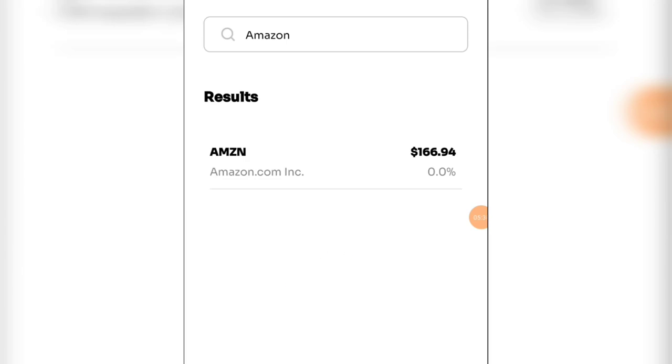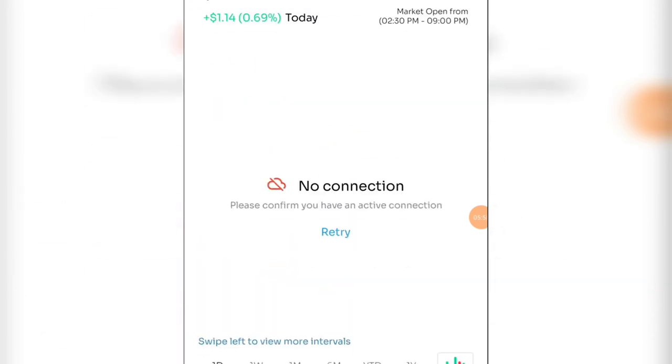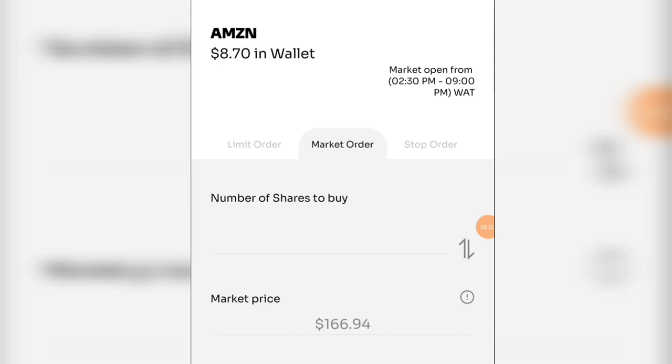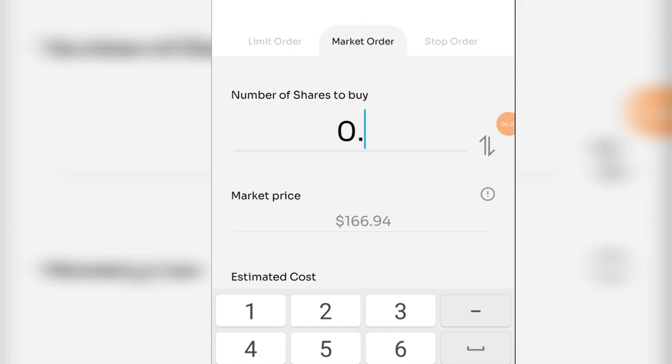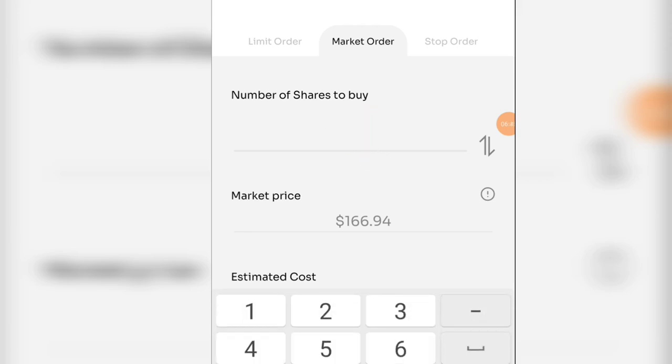Let me search for Amazon here. Amazon is currently trading at 161.94 — I'll click on that. There are a lot you can invest in: Microsoft, Tesla, and many others. Amazon has increased by one dollar fourteen cents, about 0.69 percent. If you want to buy from Amazon, the market price is 161 dollars. If I put 0.1 shares, that's going to cost about 16 dollars. So you would need to have that amount to buy from Amazon.